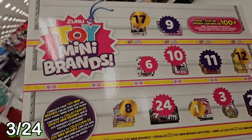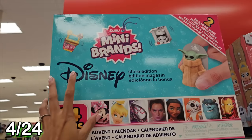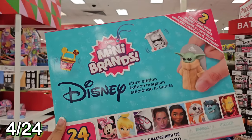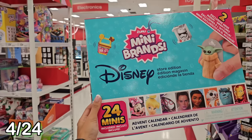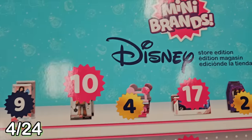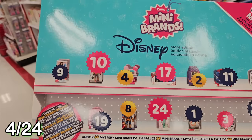That's three advent calendars found so far. Speaking of mini brands, here's another Mini Brands Advent Calendar, except this one is Disney Store Edition - tiny Disney toys that you find at the Disney Store. This one has 24 minis in total, plus two exclusive minis. Baby Yoda is so cute - I know his name's Grogu, though. Who is your favorite Disney character? My favorite is Moana.